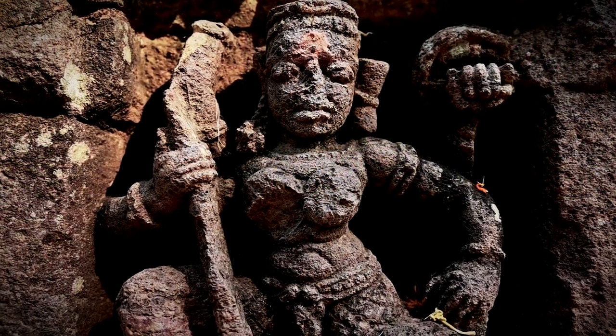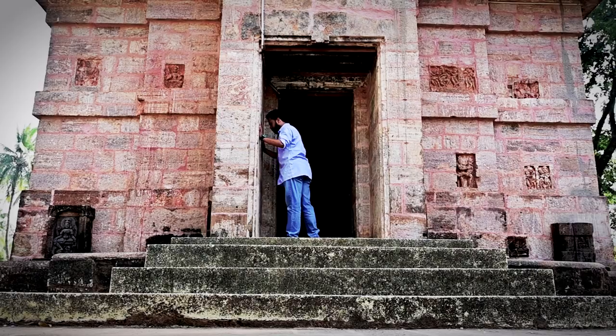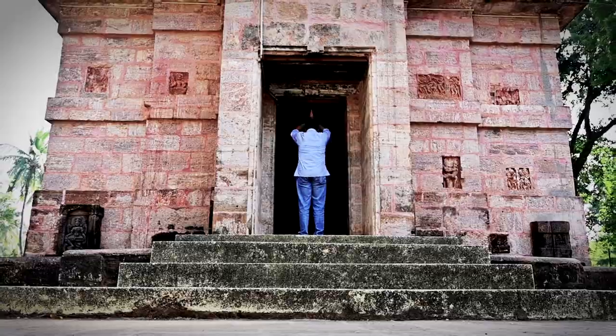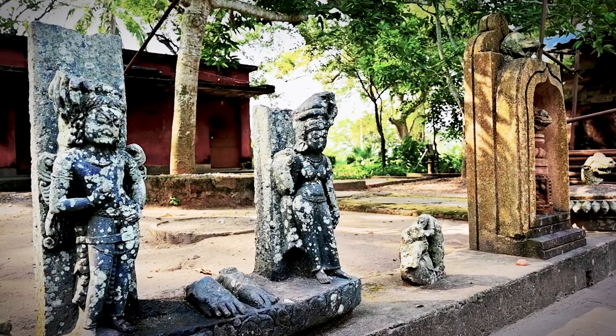So if you are a history buff or a lover of ancient art, a visit to Jajpur and the Trilochaneshwar temple is a must. Come and explore the rich history of Jajpur.